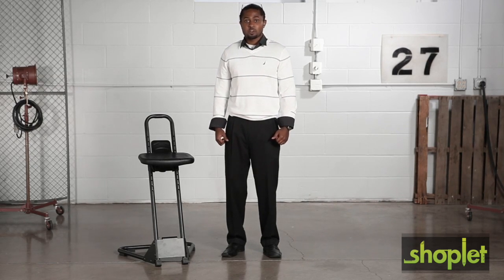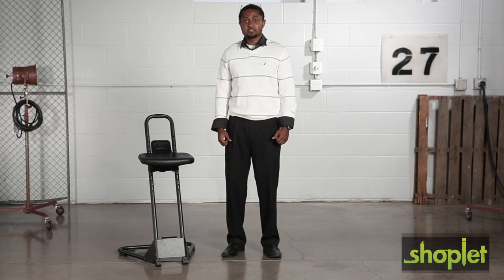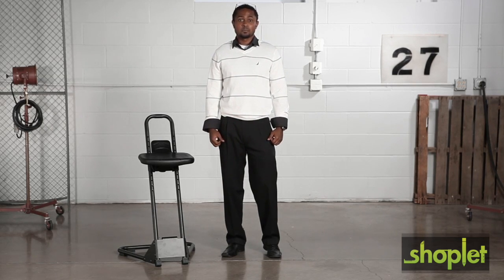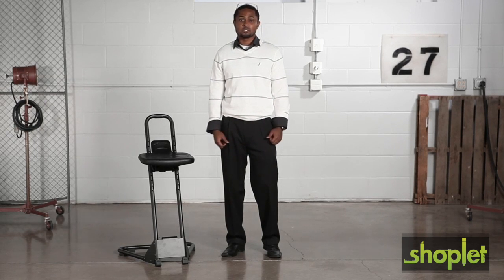And with this triangular heavy gauge steel tubular base and frame, a built-in footrest, and rubber anti-skid feet, the standalone stool is impressively sturdy and durable — making it perfect for receiving, assembly, production, and inspection jobs.